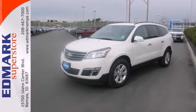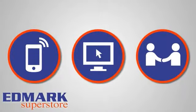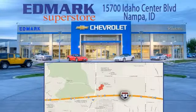See it for yourself today. Call, click, or stop in today. We're conveniently located at 15700 Idaho Center Boulevard in Napa, Idaho — just 15 minutes from downtown Boise in the Idaho Center Auto Mall.